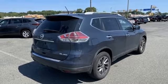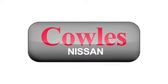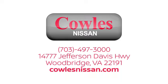Driving is believing. Test drive it today. You're not just a number at Kohl's Nissan — you're a family member. We work hard to make owning a new vehicle easy, fun, and affordable. We're conveniently located at 14777 Jefferson Davis Highway in Woodbridge.